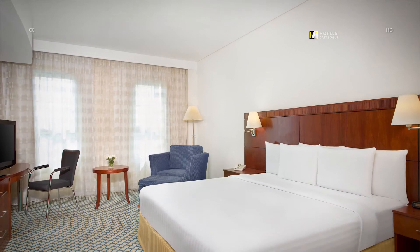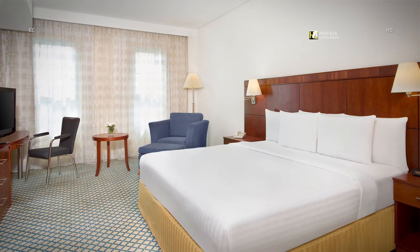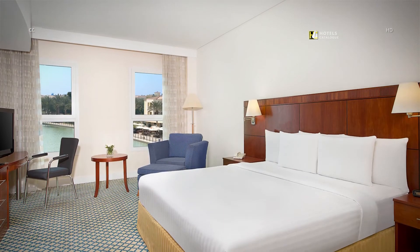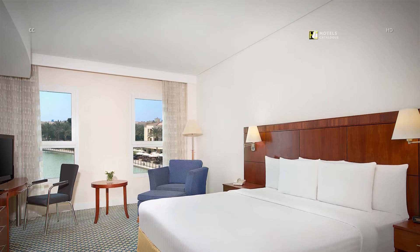Our 344 square feet guest room features elegant furniture including a king-size bed, desk, minibar and safe. Enjoy 24-hour room service and a view of the lake.